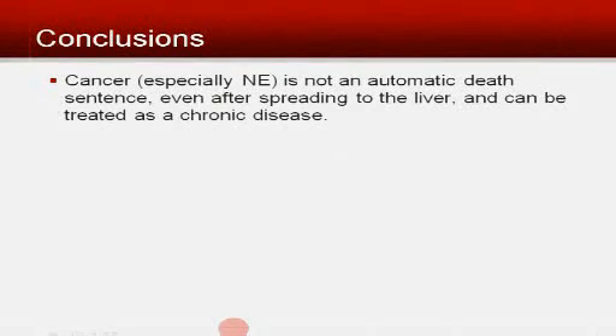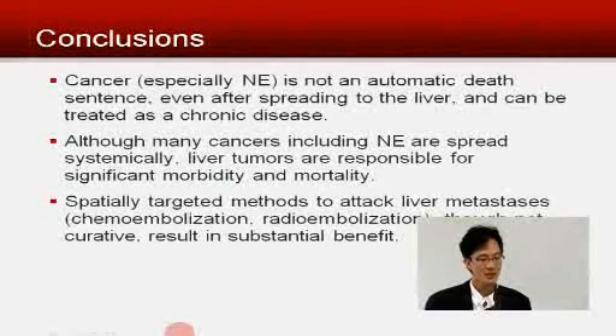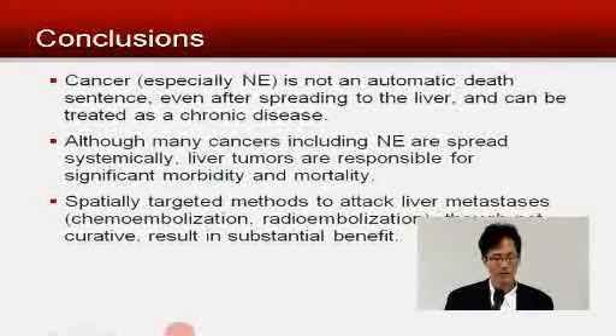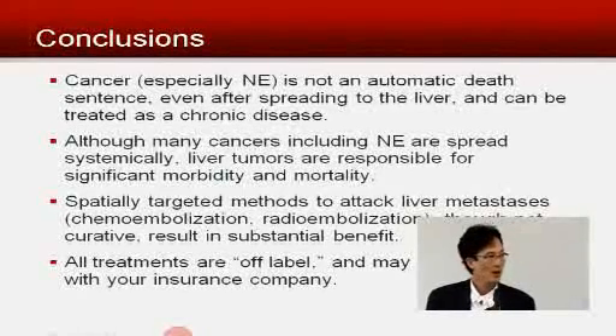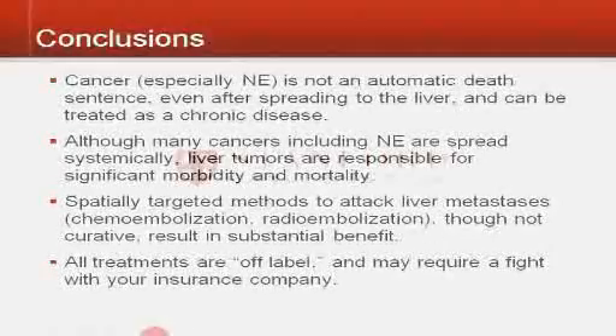In conclusion, cancer — especially neuroendocrine carcinoma — is not an automatic death sentence, even after it spreads to the liver, and it can be treated as a chronic disease. Although many cancers including neuroendocrine are spread systemically, liver tumors are responsible for significant morbidity and mortality. Spatially targeted methods — injecting directly into the liver using chemoembolization or radioembolization — though not curative, result in substantial benefit. The last thing to consider is that none of these are approved by the FDA for neuroendocrine carcinoma, which means if you elect to try them, you may have to fight with your insurance company to get them to pay for it.